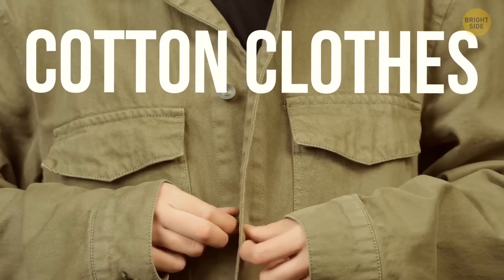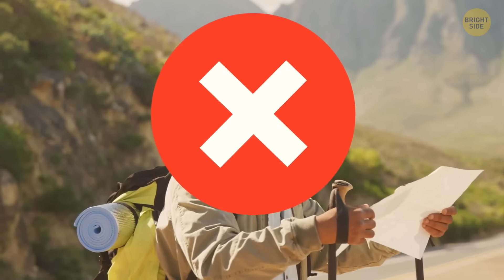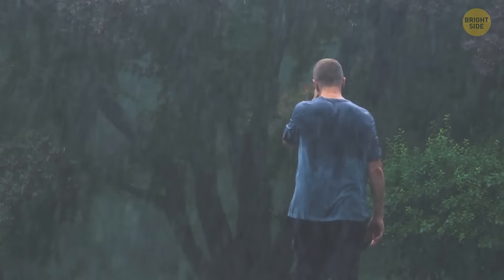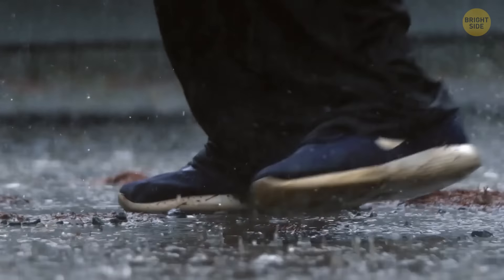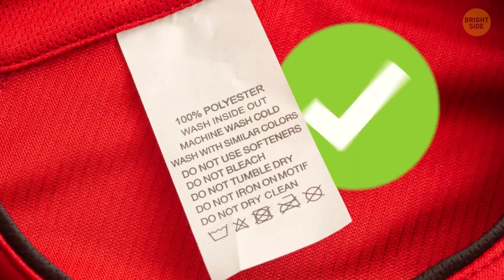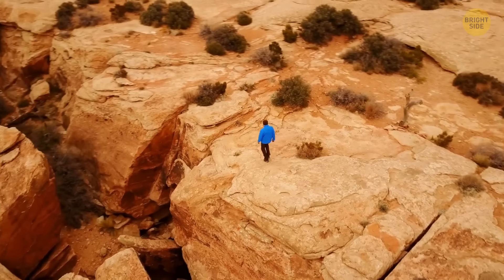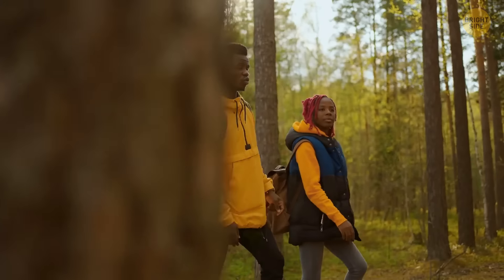Cotton clothes are great in almost any situation, but not for hiking. When cotton gets wet, it loses all its good properties and can make you feel much colder. Choose clothes made of polyester, nylon, or merino wool — unlike cotton, these materials move sweat away from your skin and dry quickly.